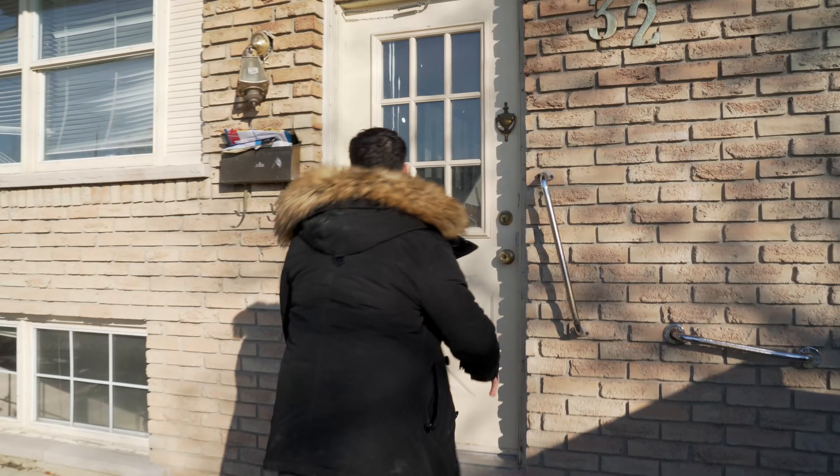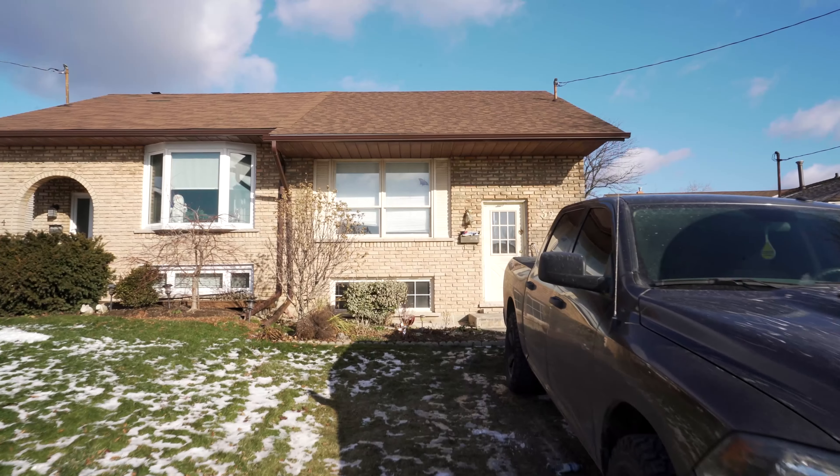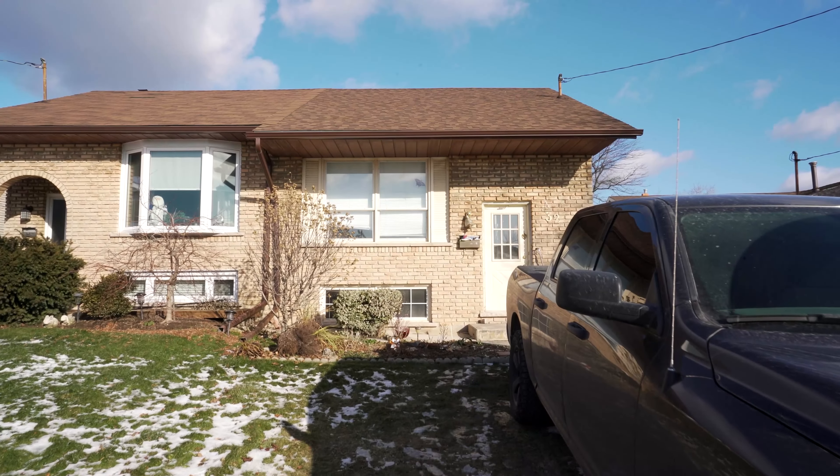This is Jacob Perez. We're about to walk through my latest BRRRR project on the West Mountain in Hamilton, Ontario. Come on in. So this is originally a single family home that we're converting into two units. What we did is we blocked off the entrance to the basement and we're creating a laundry unit for the main upstairs unit.